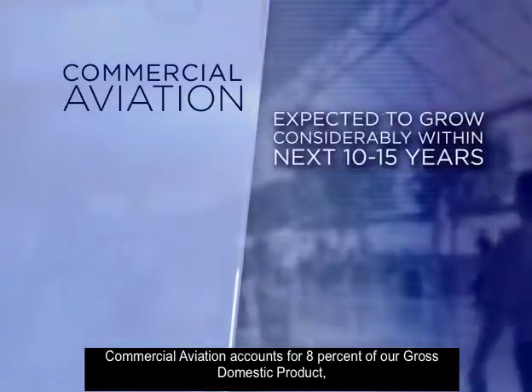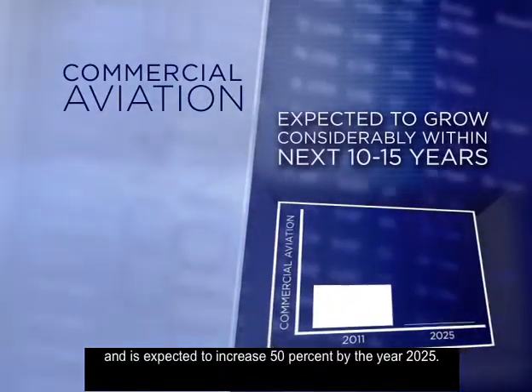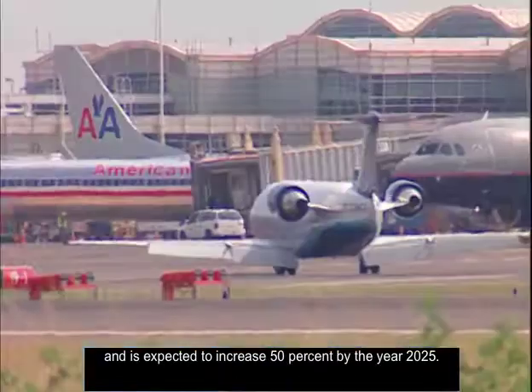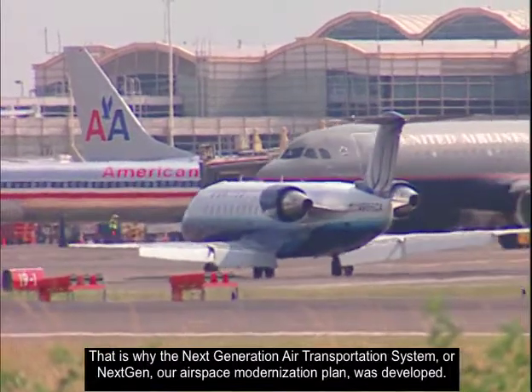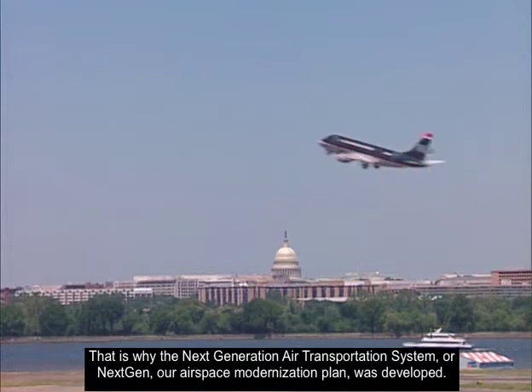Commercial aviation accounts for 8% of our gross domestic product and is expected to increase 50% by the year 2025. That is why the Next Generation Air Transportation System, or NextGen, our airspace modernization plan, was developed.